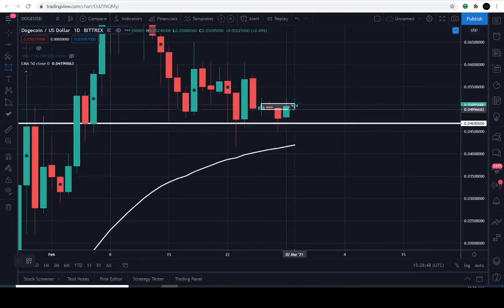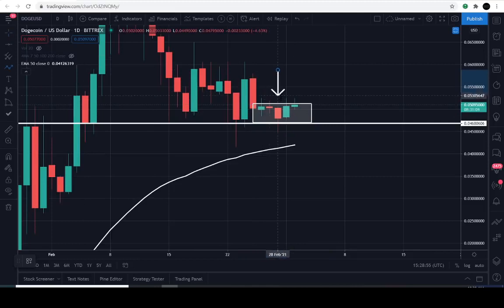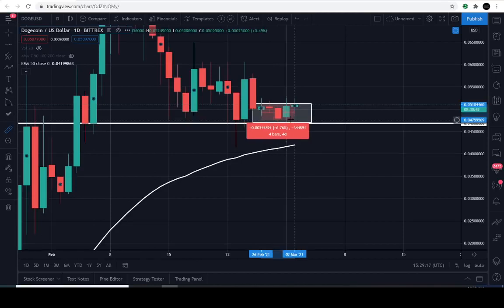If I could just kind of put a box — something like this. So for the past five days, it's just been kind of stuck between 4.7 cents all the way up to 5.1 cents. So it's been kind of trapped within a very small percentage — like 6% to 7% up. And to the downside, within a 7% range.